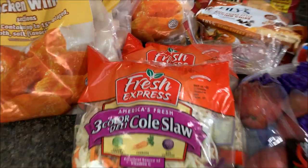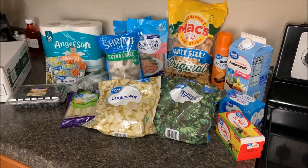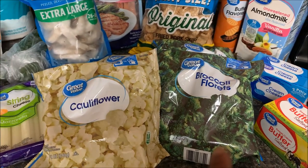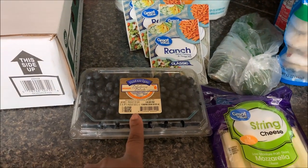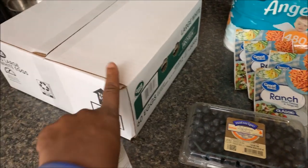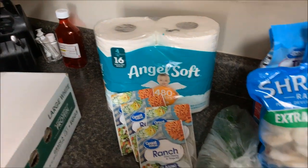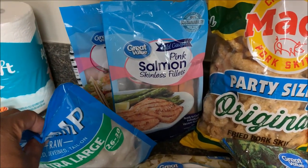Here's what I got at Walmart. I got butter at $2.98, cream cheese $1.33, broccoli florets and cauliflower at $0.98 each, string cheese $2.84, blueberries $1.98. Eggs went back up this week — I got the 60-count for $5.14. Ranch packets I got four of those at $0.50 each, and Angel Soft toilet paper was $3.98.